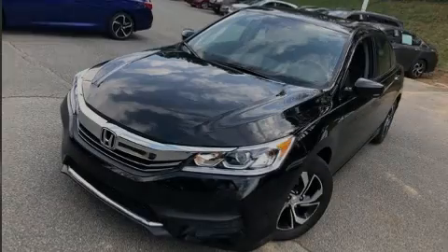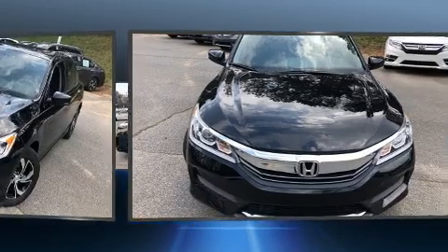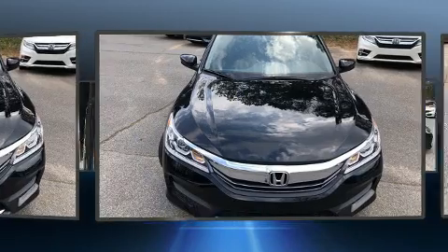Sensibility and practicality define the 2017 Honda Accord. With fewer than 35,000 miles on the odometer, this four-door sedan prioritizes comfort, safety, and convenience.